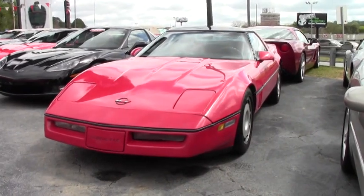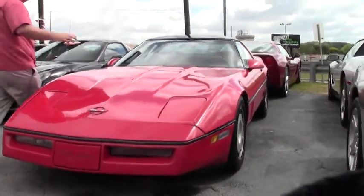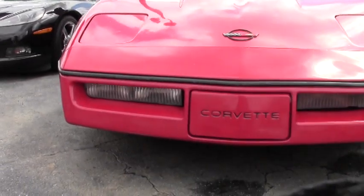For $4,000, you can drive a Corvette, believe it or not. This is a 1986 Corvette — it's not brand new, but she runs and drives beautifully.